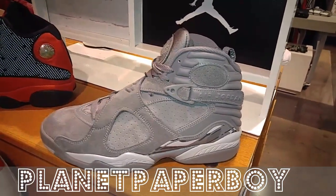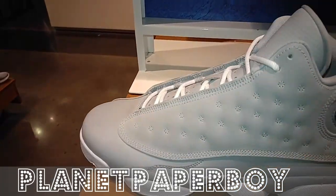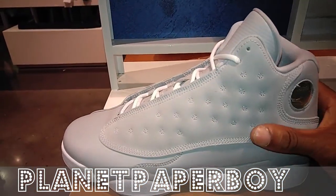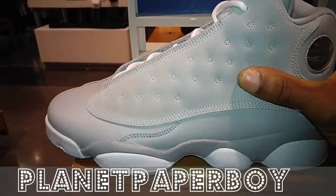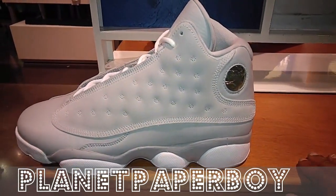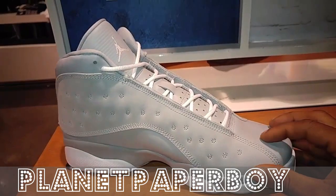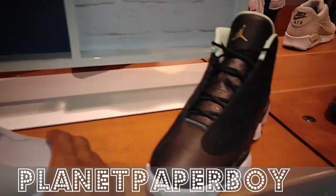But wait, there's more — we have the Cool Gray 13s. It's a Cool Gray weekend, everyone. This ain't bad. I like that this has the white laces and the white bottom. See, this is more of a cool gray feel than the Cool Gray 8s. Pretty much the same material as the last 13s.